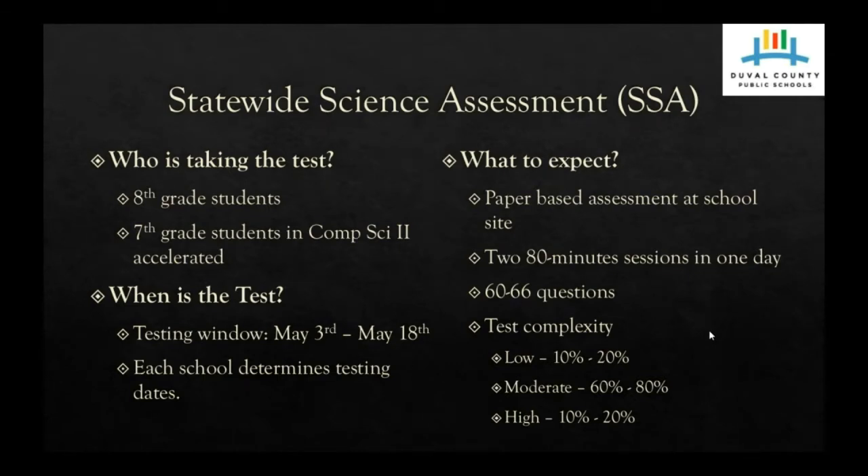So again, three levels — low, moderate, and high. It really refers to how many steps it takes for a student to answer the question, and most of the questions on the statewide science assessment are going to live in that moderate range.